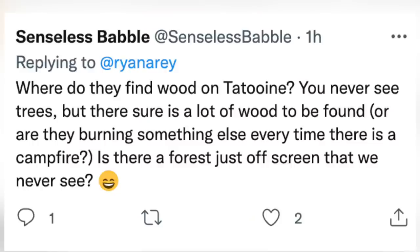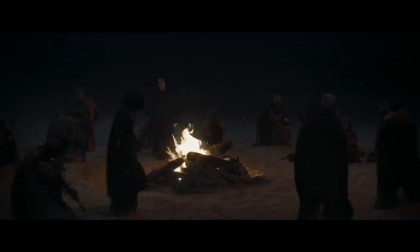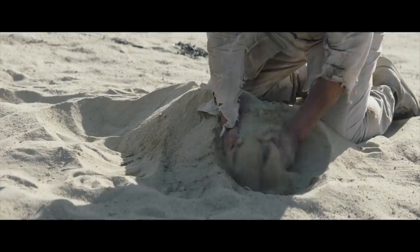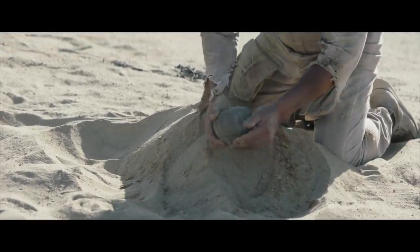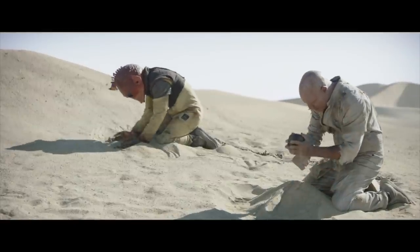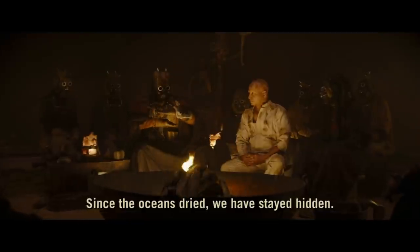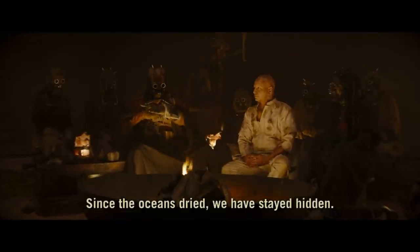SenselessBabble on Twitter asks where they find wood on Tatooine, since you never see trees but there sure is a lot of wood for campfires. This person offers up a good fan theory: the wood grows underground, like the black melons. The wood comes from a root system, not tall trees like we have on Earth. I actually love this fan theory — it fits with the idea that Tatooine used to be a lush, oceanic world, and all that greenery is still there, it just retreated beneath the sands.